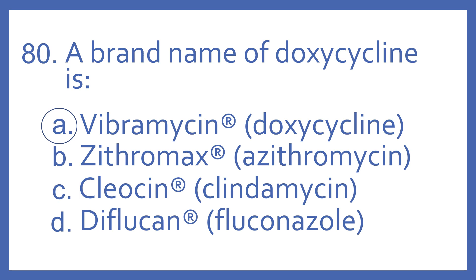And the answer is A. Vibromycin is a brand name of doxycycline, and that is a tetracycline antibiotic.